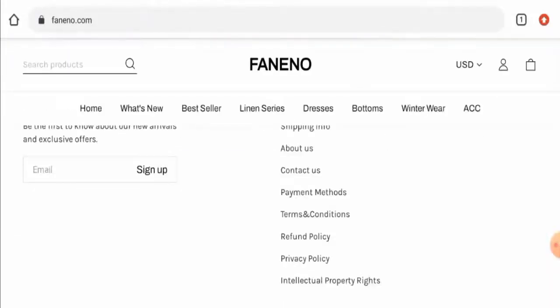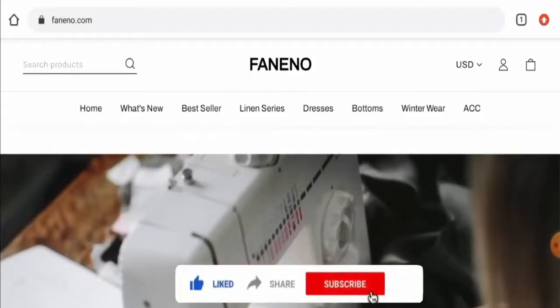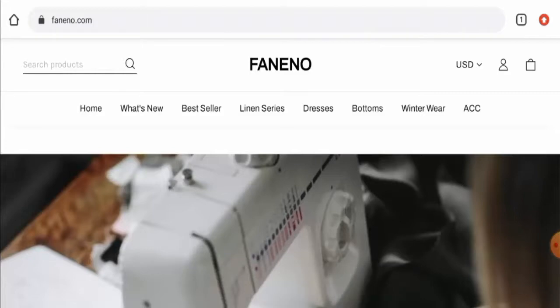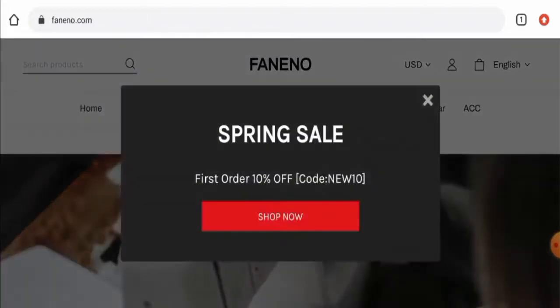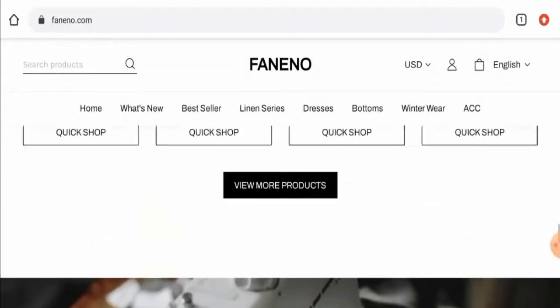Before going further, please like, share, and subscribe to our channel and share your viewpoints in the comment section. Now we'll talk about the legitimacy factors, with the help of which you can judge whether this website is legit or a scam site.